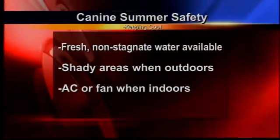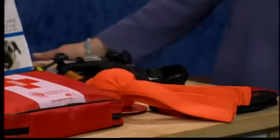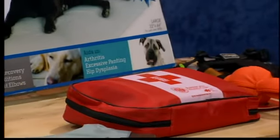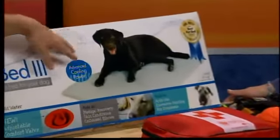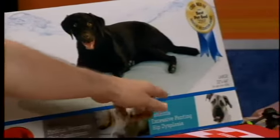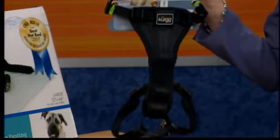They also have some great water toys so they will float and won't sink. Kong makes some great toys. Here's a bed that will actually keep them cool — it doesn't need any electricity, just ice cubes and cold water. And there's also a safety belt for the back seat, which is good because it keeps the dog in one place when you're driving.